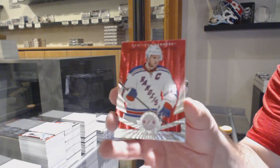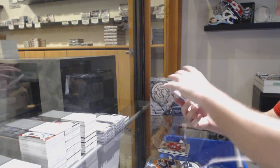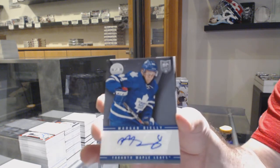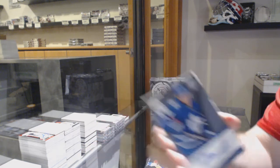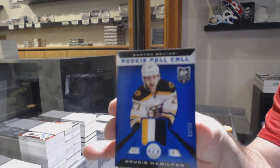We've got a Ryan Callahan. I'll tell you blue shirts some of the stuff I have after this. Carolina Elias Lindholm. We've got a rookie auto, Morgan Riley, for the Maple Leafs. And we've got for the Boston Bruins, rookie roll call patch number 50 of Dougie Hamilton.